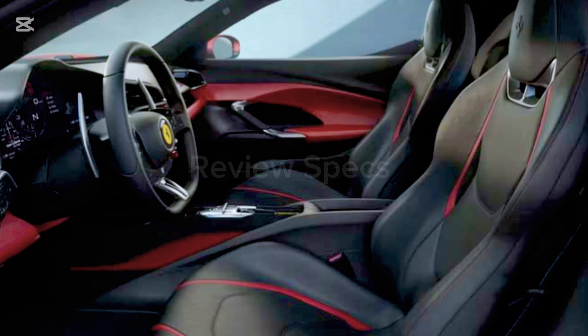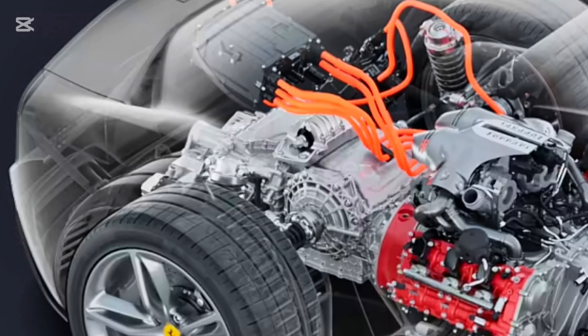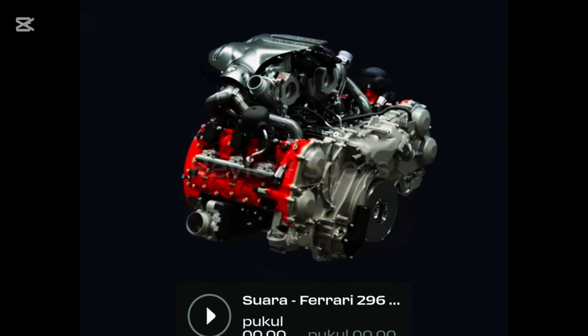The values of fuel consumption and CO2 emissions shown were determined according to European Regulation 715/2007 in the version applicable at the time of type approval. The fuel consumption and CO2 emission figures refer to the WLTP cycle.